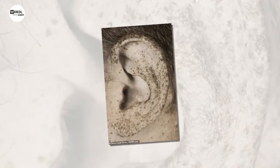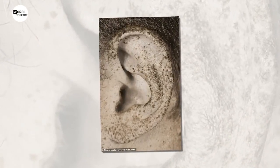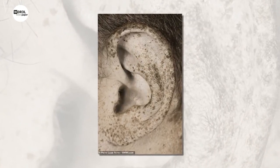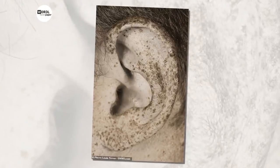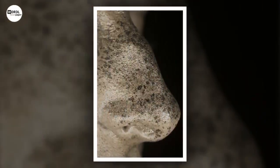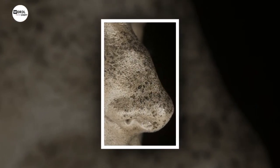Photographer Pierre-Louis Ferrer, 31, said: "Each model offers the viewer an intimate view of his own being, which he cannot even perceive by himself. This relationship of intimacy and trust is the opposite of our society where selfies and social networks project an idyllic vision of our lives."